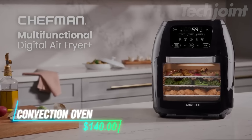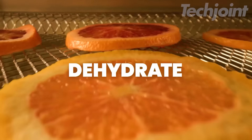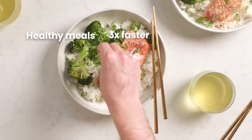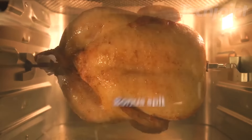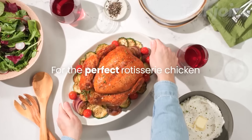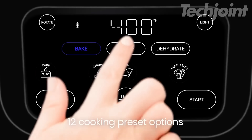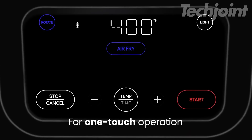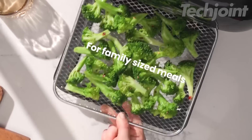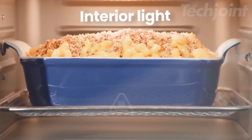This is a convection oven that brings versatility to your countertop, letting you air fry, bake, dehydrate, rotisserie, or roast all in one place. It cooks faster than traditional ovens thanks to its rapid air heating elements, so you can enjoy crispy meals without the wait. You can also prepare healthier dishes using up to 98% less oil compared to regular fryers. With 17 preset options and an easy touch control screen, cooking perfect meals becomes a simple task. Its extra large 10-liter capacity is ideal for family-size meals or meal prepping, and the interior lights help you keep an eye on your food as it cooks.